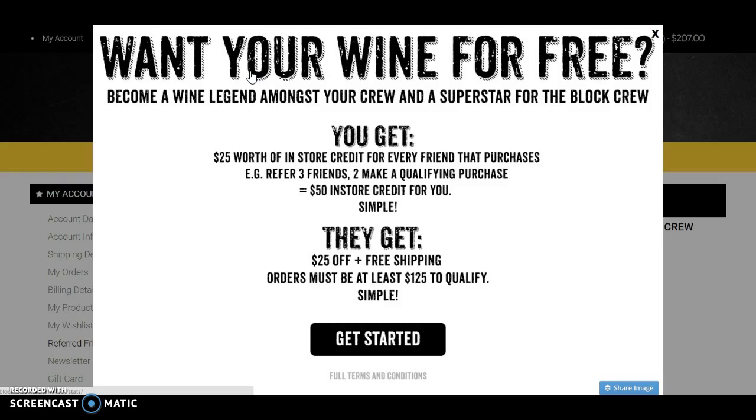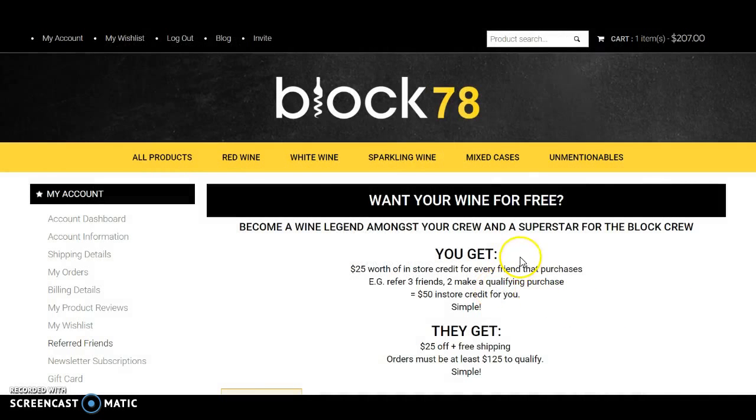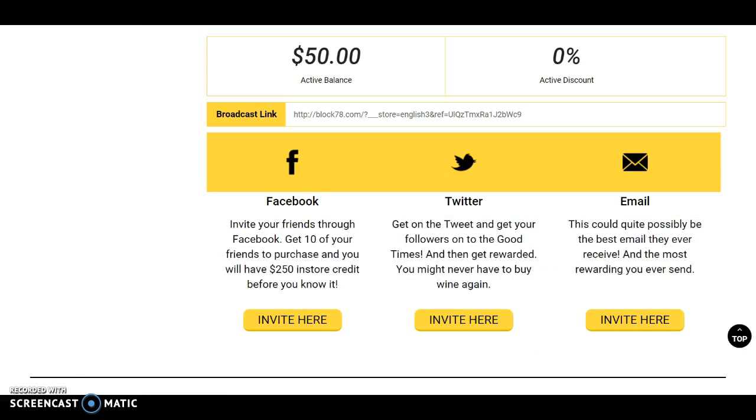When your friends sign up, they'll get $25 off plus free shipping, just as you did when you joined. You'll see here in my account I already have a $50 active balance. I've invited friends via Facebook, Twitter, and email.